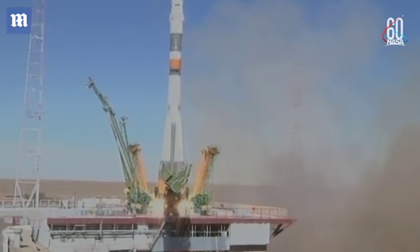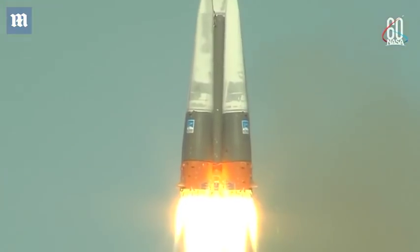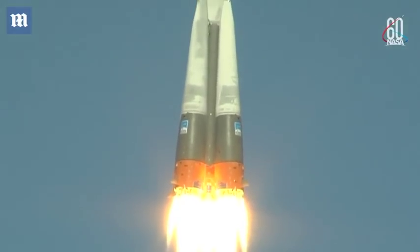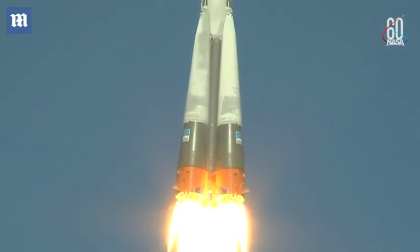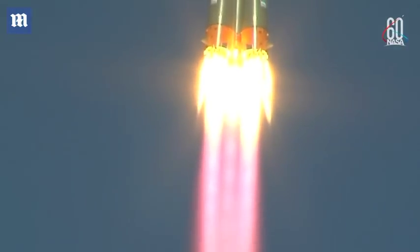And there is liftoff of the Soyuz MS-10 to the International Space Station, carrying Nick Haig and Alexey Obchenin to the orbital complex. This is Nick Haig's first time to launch to space and Alexey Obchenin's second.